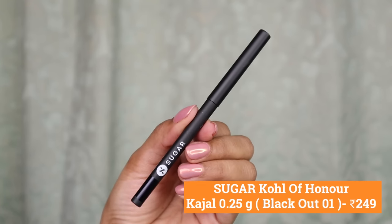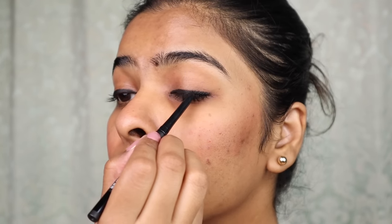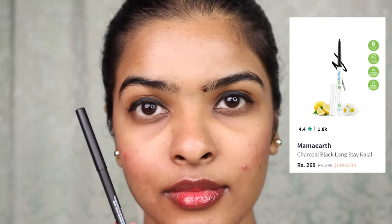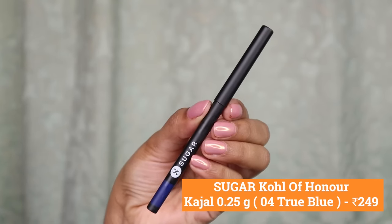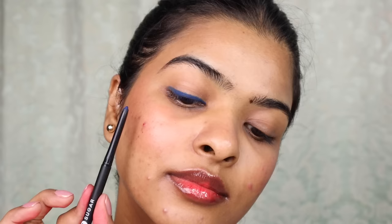Next up, a kajal option — I know some teenagers like to wear kajal. This is Sugar Goal of Honor Intense Kajal in Blackout. Ultra-creamy texture with a smooth glide that gives intense color payoff. This kajal is smudge-resistant and waterproof. If you're on a tighter budget, Mamaearth's Long-Stay Waterproof Kajal is also worth trying — it's waterproof and smudge-proof. I also wanted to show Sugar's second color, True Blue, which looks great on fair to deeper and dusky complexions. You can apply it on the waterline or as eyeliner — it's smudge and transfer-resistant and waterproof.